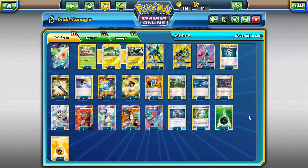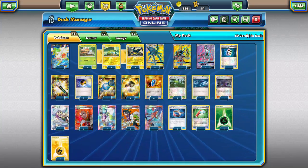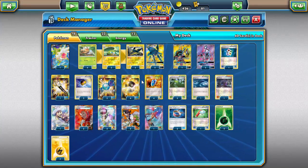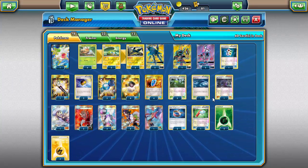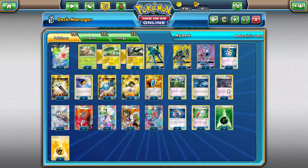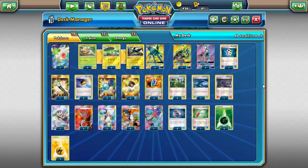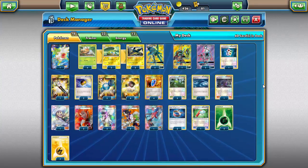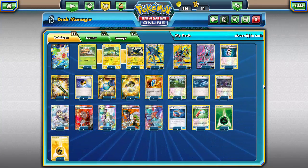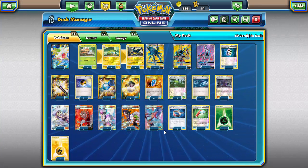One Skyla to search out that one Field Blower, Rare Candy, or Choice Band you need — this deck revolves around a lot of combos and Skyla lets you find that one missing piece. Lily is great for a big hand turn one alongside Lele. Finally, Hex Maniac — we don't rely on abilities between turns, so Hex Maniac can shut off opponents, slow them down, and potentially shut down item lock which destroys this deck.